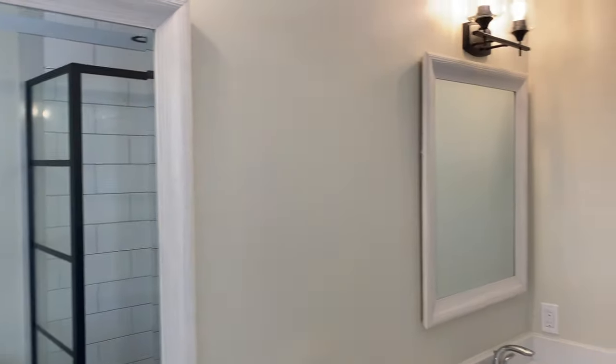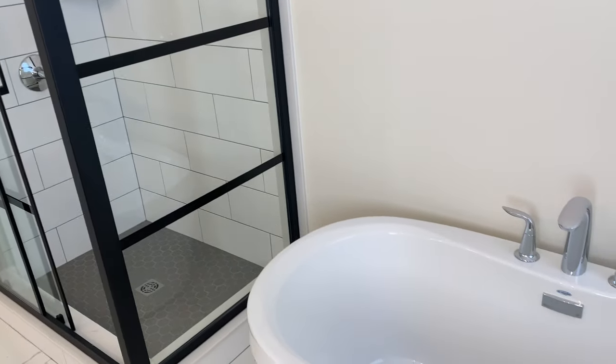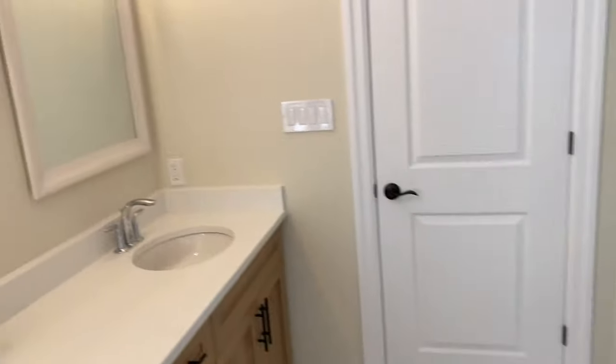Hey guys, we moved in at 1 a.m. last night so I'm exhausted. I'm currently in my master bathroom and it is so pretty — I love this tub. We got here at one because we hired movers and moved out of the city. By the time they got here everyone was tired, so we just had them put the mattresses upstairs. We're still waiting for our mattress to be delivered today — Costco's delivering that.